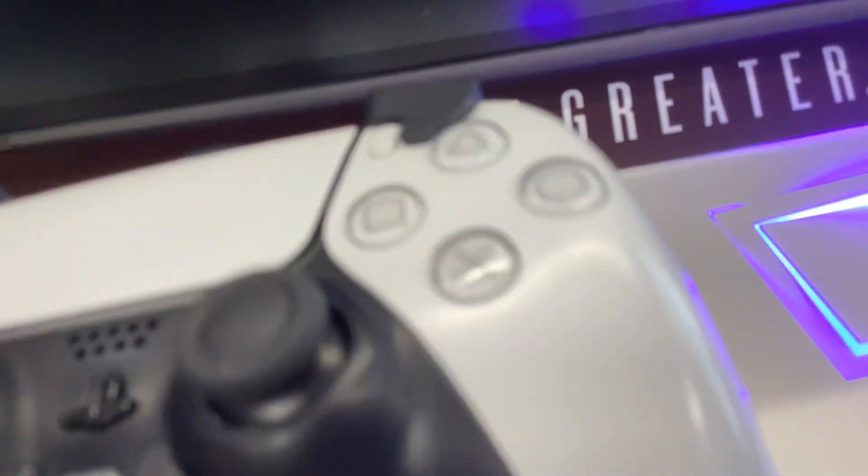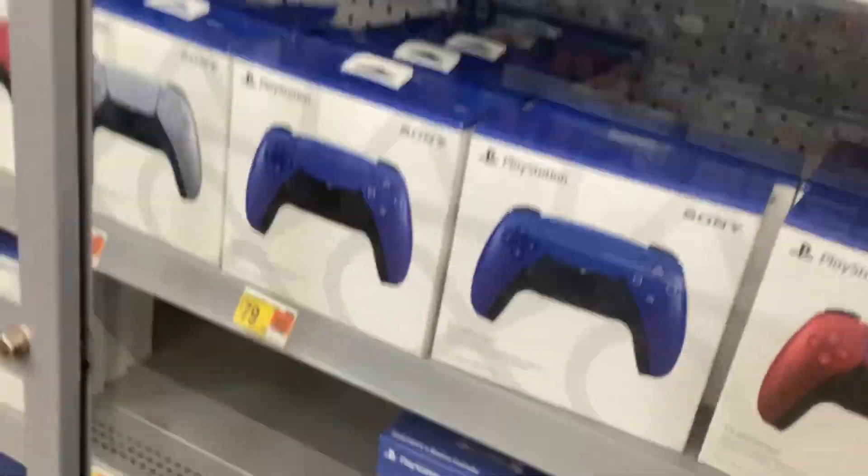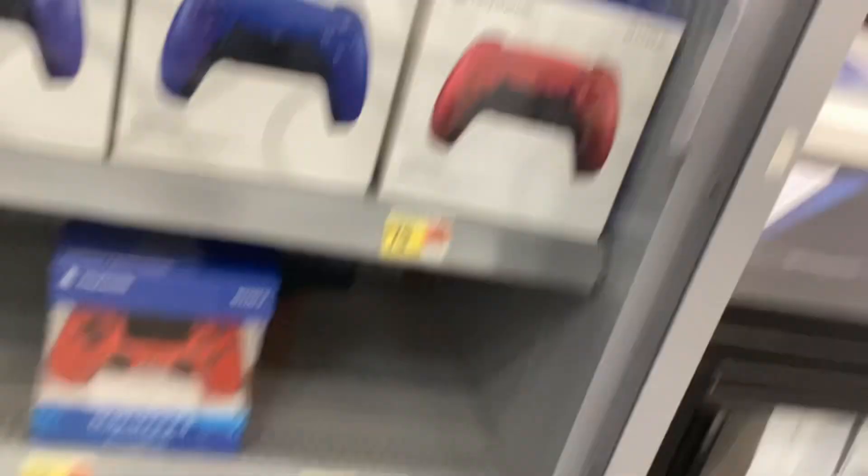This is a PS5 controller — this is my first ever time touching one. But I did use the PS4 controller ones before. These are all the PS5 controllers, and some PS4 controllers. PS5 standard.